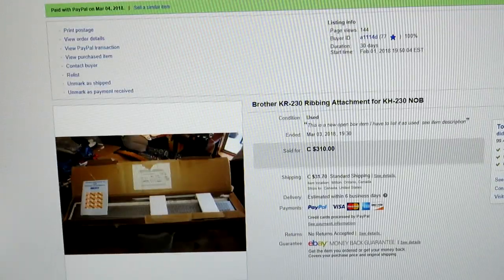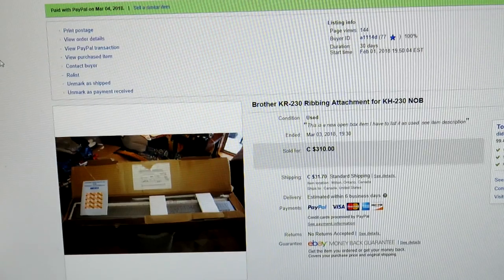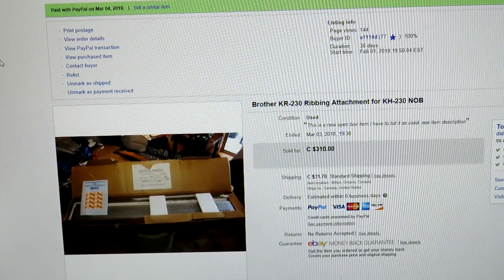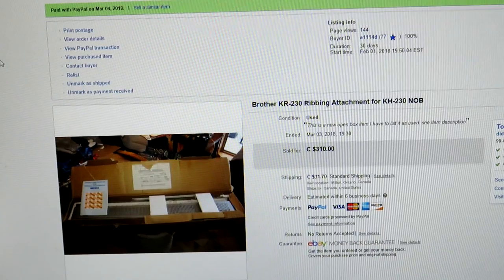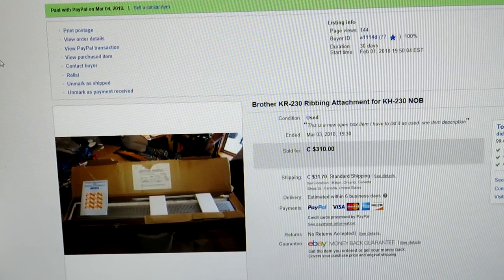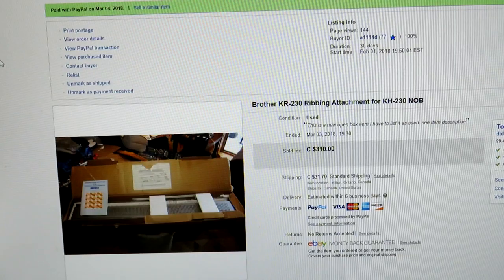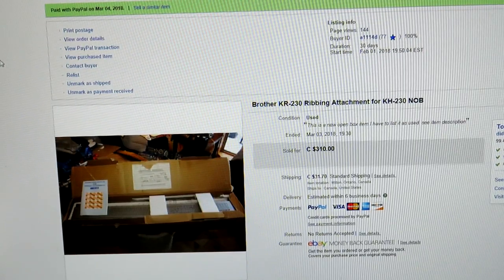Here is the second part of the Brother knitting machine set. I paid ten bucks for it. To remind you of the story: this thing was buried at Value Village — two boxes in the furniture section, both in basic cardboard boxes. This is the KR 230 ribbing attachment for the KH 230. I paid ten bucks for both, and I sold this one for $310. That was a good score.